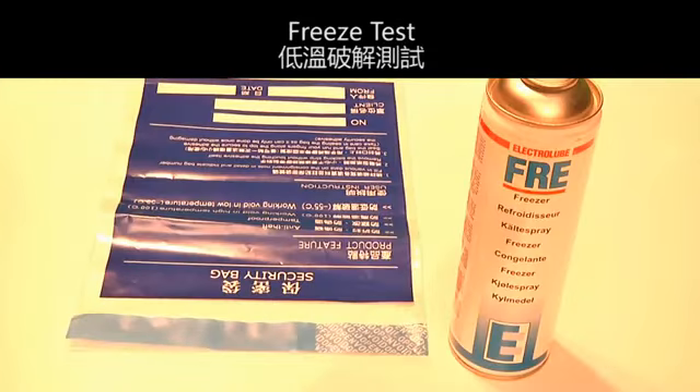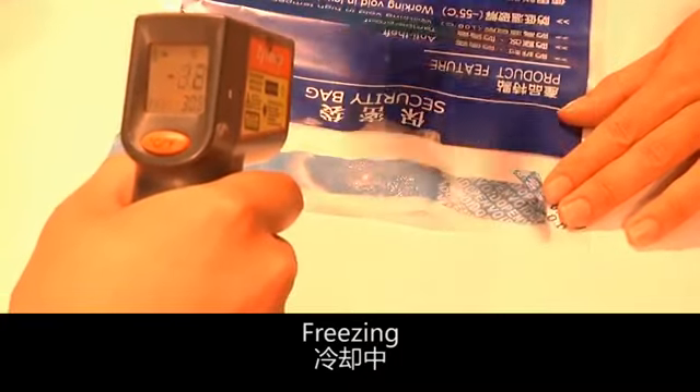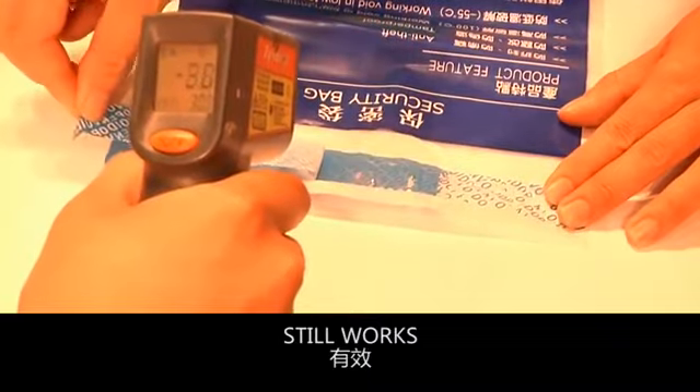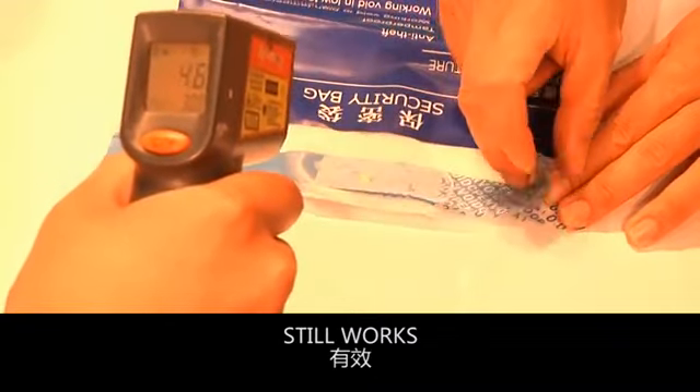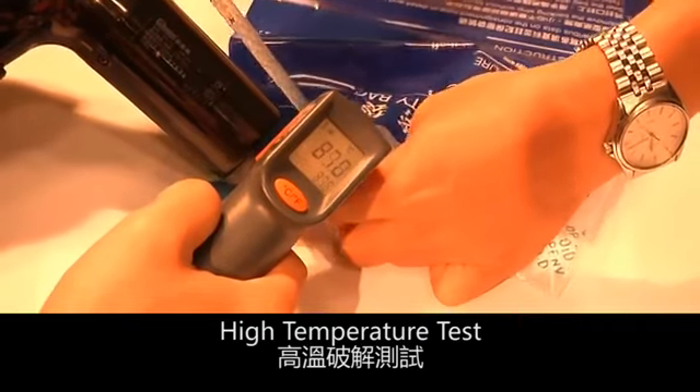In the freeze test, the seal still works. And again, in the high temperature test, the seal still works.